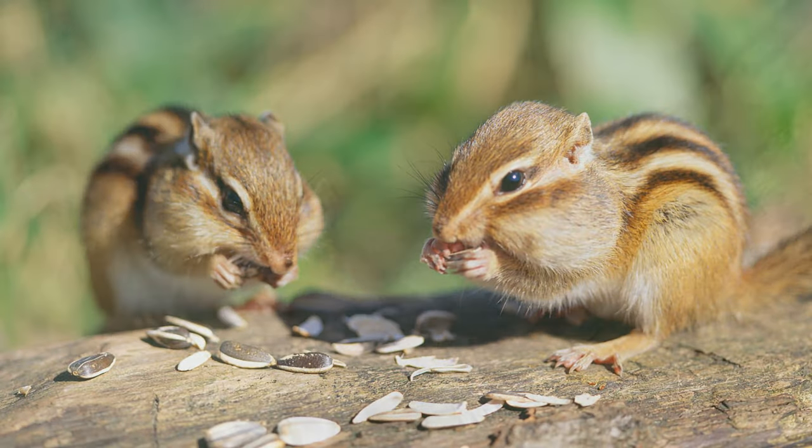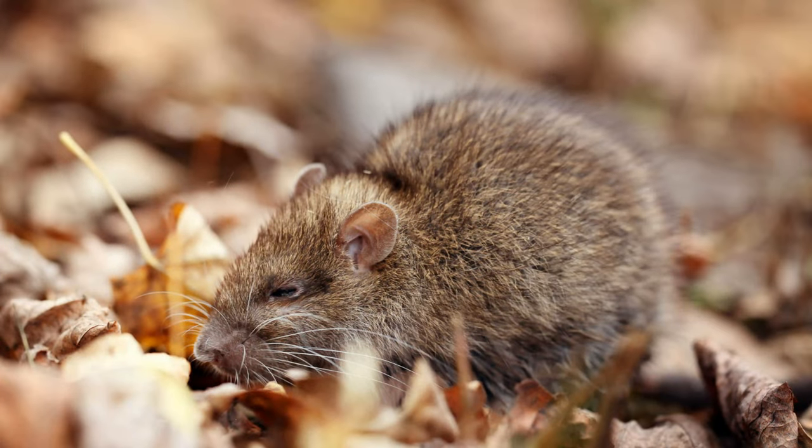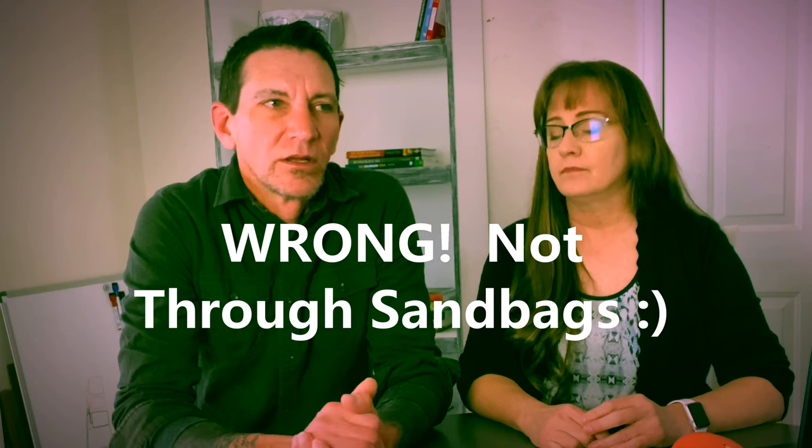Next, we're going to talk about rodents. It appears there are more varieties of rodents than other creatures in Arizona — namely prairie dogs, chipmunks, squirrels, gophers, mice, and rats. There are actually 19 varieties of rats and over 12 varieties of mice. They can get in and actually destroy property — they can chew through wood, burrow through mud and sandbags.